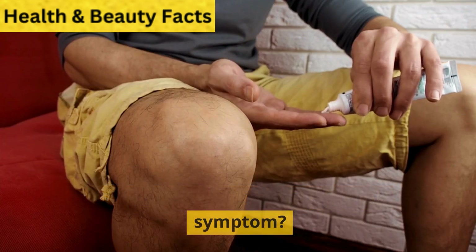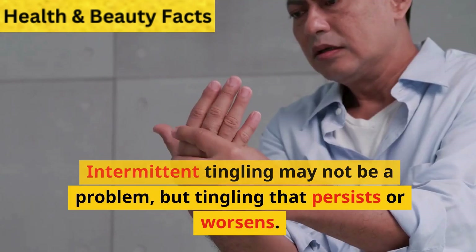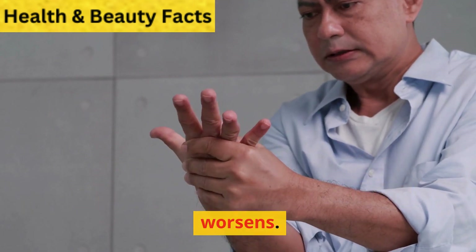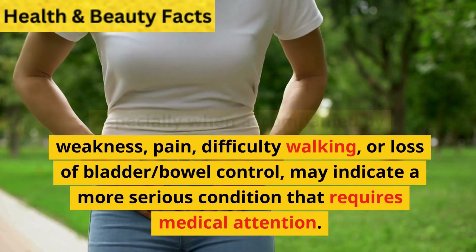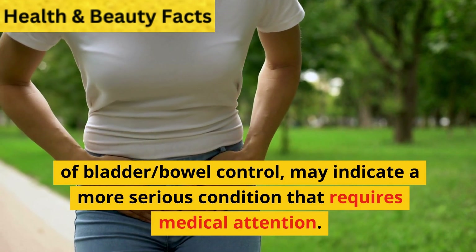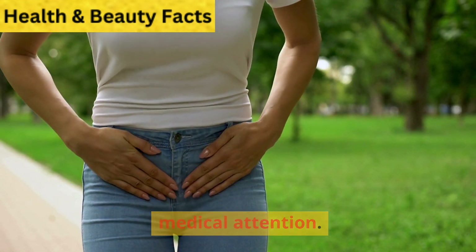Is numbness in the legs a serious symptom? It depends on the underlying cause. Intermittent tingling may not be a problem, but tingling that persists or worsens — especially when accompanied by weakness, pain, difficulty walking, or loss of bladder or bowel control — may indicate a more serious condition that requires medical attention.